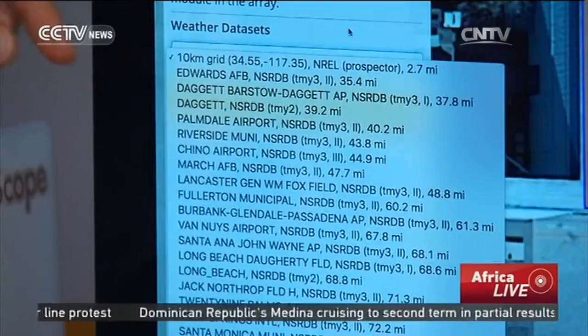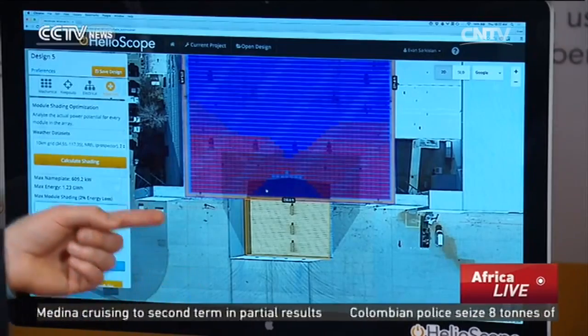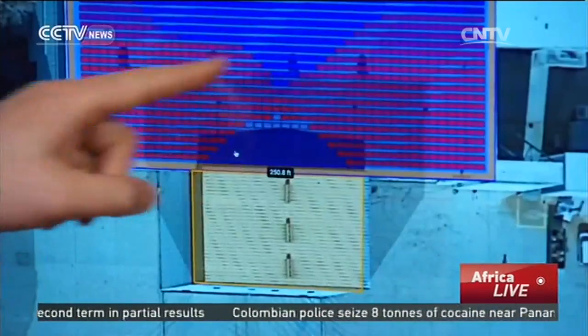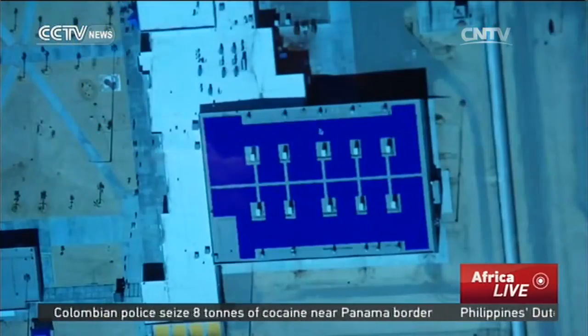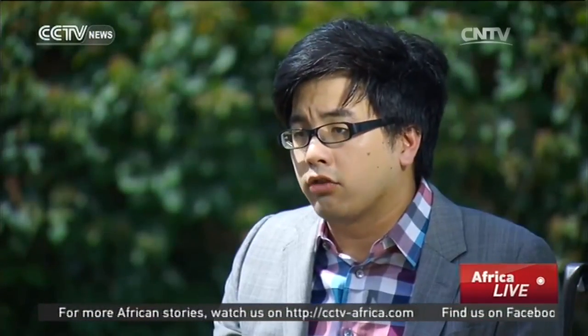Helioscope uses satellite and weather data to predict a structure's sunlight exposure, allowing the designer to position the solar panels to take full advantage of available sunlight, even when the panels are in shadow. If I can get 95% of the productivity out of those modules, it's absolutely worth it to incorporate them into the system. People are basically building bigger solar arrays, getting closer to the shading, but doing it intelligently because they can use this tool to understand exactly the economic impact.